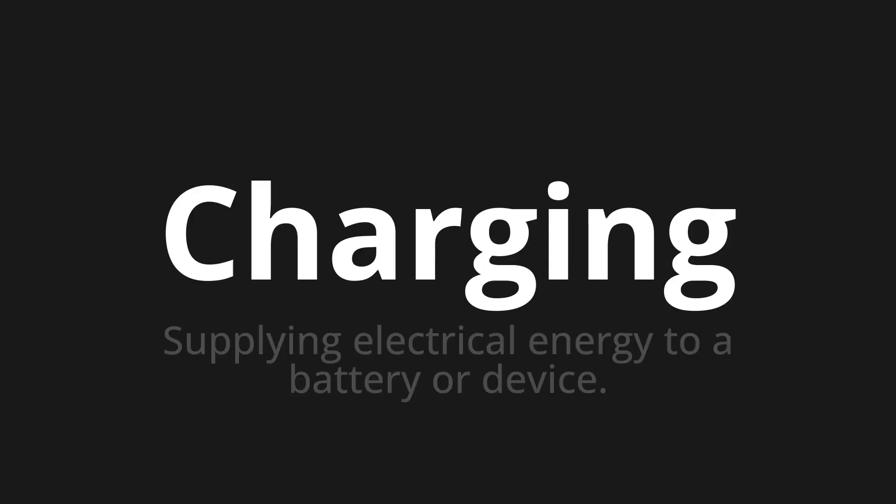Welcome to this pronunciation video. Today we will be focusing on a new word that you might find challenging or intriguing. So let's dive into today's word: Charging, which means supplying electrical energy to a battery or device.